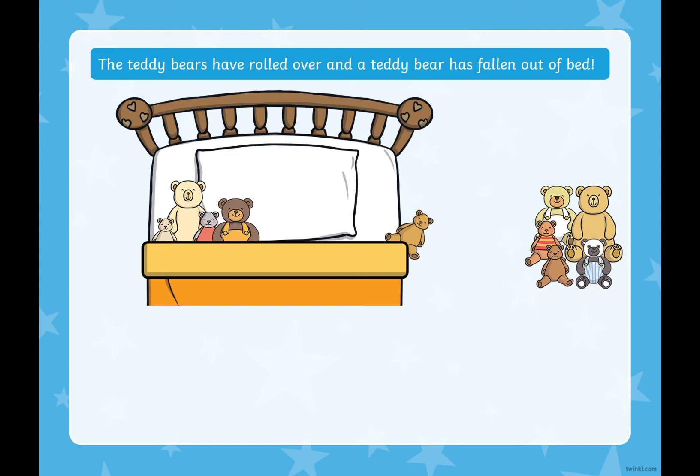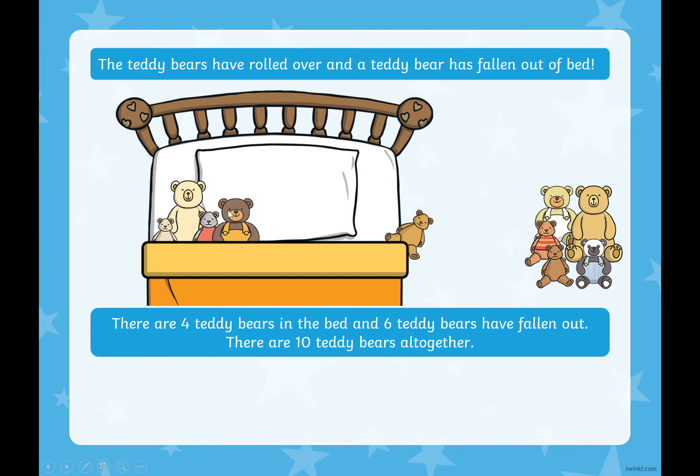The teddy bears have rolled over again and another teddy bear has fallen out of the bed. One, two, three, four, five, six teddy bears have fallen out. Six plus hmm makes 10 — can you remember? We've been doing this all week. That's right, there are four teddy bears in the bed and six teddy bears have fallen out, but it still makes 10 teddy bears altogether. Four teddies in the bed plus six teddies that have fallen out equals 10.